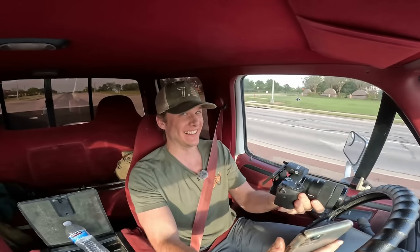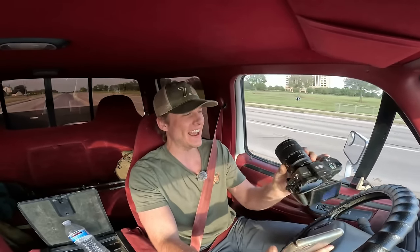Holy shit, that's a 7.3 dinosaur for you, boys. God damn. Lots of room to grow with this truck — we can only go up from here. I think we could say that is a fact.